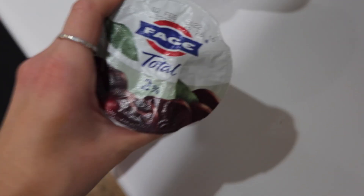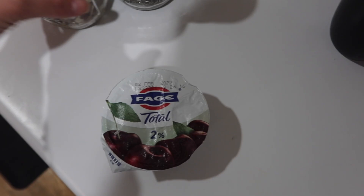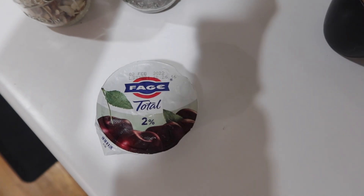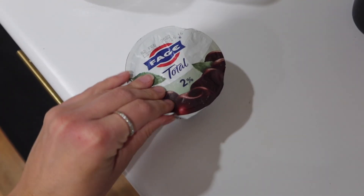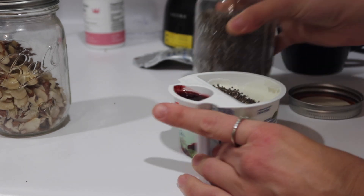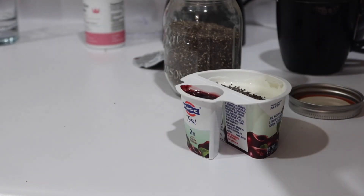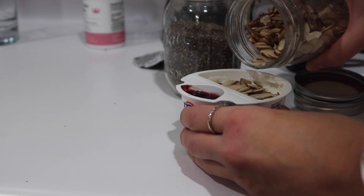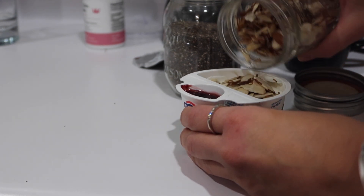Breakfast! I love faye — it is so yummy. I add some almonds and chia seeds for a bit of crunch. I don't normally eat a big breakfast; this is just after my workout. I like to eat something light and then have a big lunch, so I'll head to my computer.